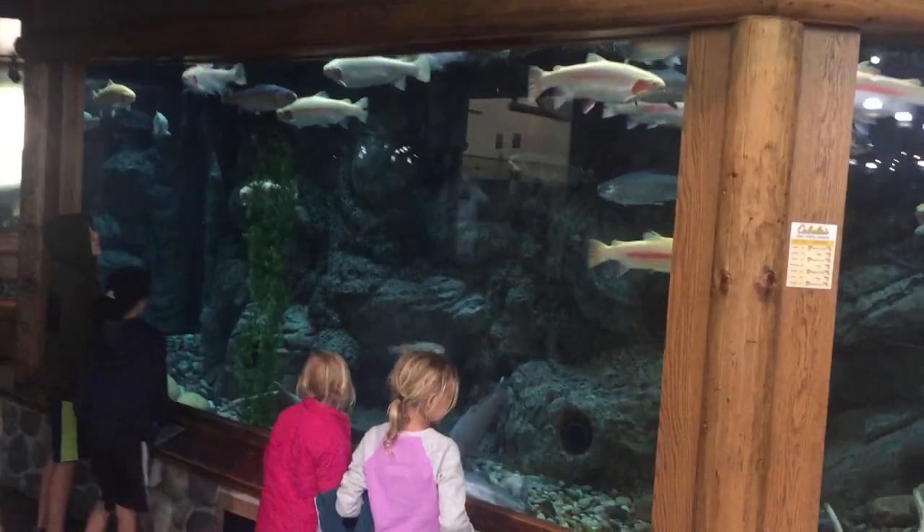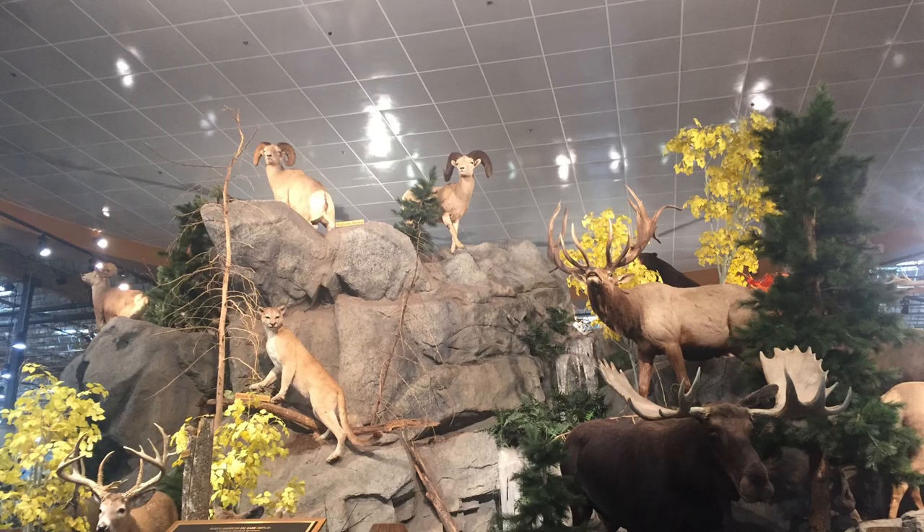Number two: check out the aquarium and big game display at Cabela's. It's pretty cool — kind of like a mini zoo, and it's totally free.